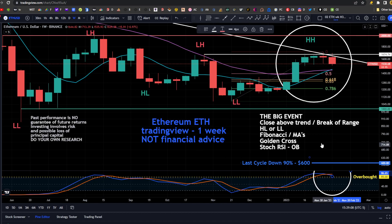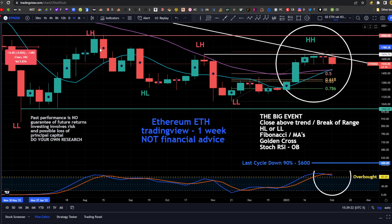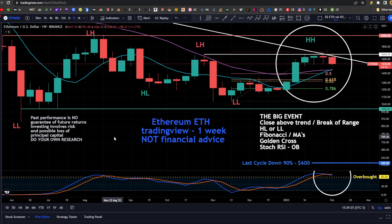Ethereum — same kind of analogy. We're looking at whether we close above the trend line and get out of this range. We've been in a range for Ethereum between 1,000 and 2,000 for quite a while — this is a weekly chart — so for 36 weeks we've been in this range. We're going to be looking for whether we break and close in a weekly candle above this downtrending resistance line. And then the next step would be getting out of this range bound between 1,000 and 2,000 for Ethereum. Right now we're retracing, looking for whether we retrace back to the 0.5 or the golden pocket or 0.786, all of which would give us a higher low.